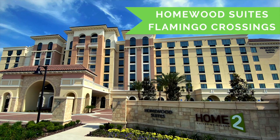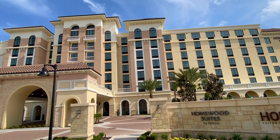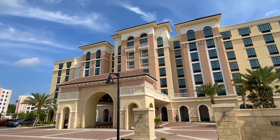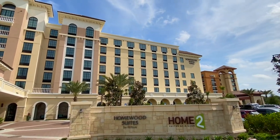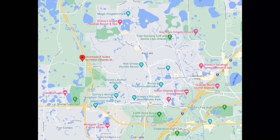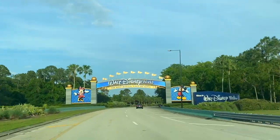This past weekend, we stayed at the Homewood Suites in Flamingo Crossings. Homewood Suites and Home 2 Suites are next to each other and share the same outdoor amenities. Currently nearby, there are a variety of other Hilton and Marriott hotel properties. This hotel is 10 minutes from Walt Disney World via the Western Gate and easy access to all the parks, whether by car or rideshare.